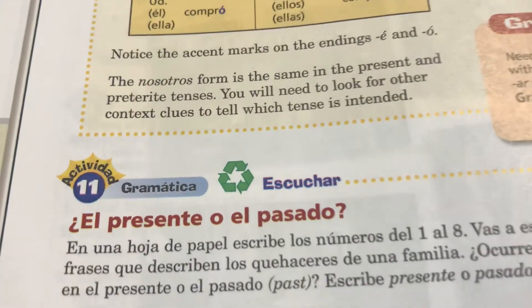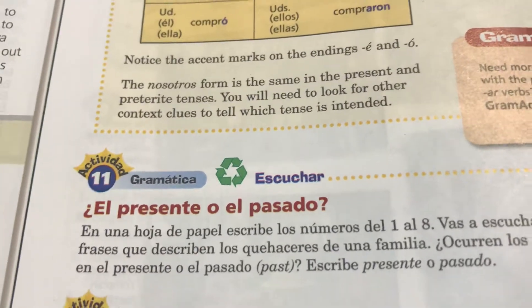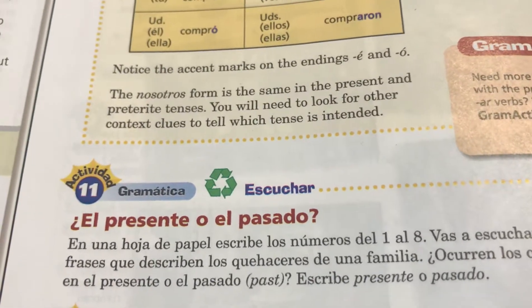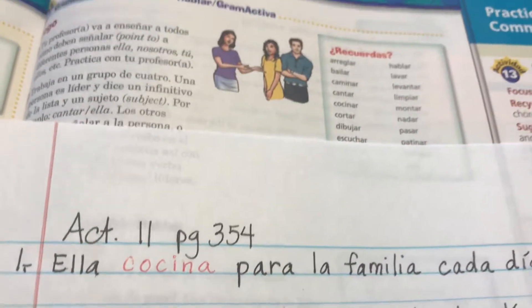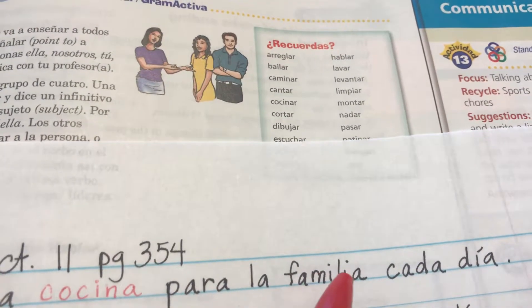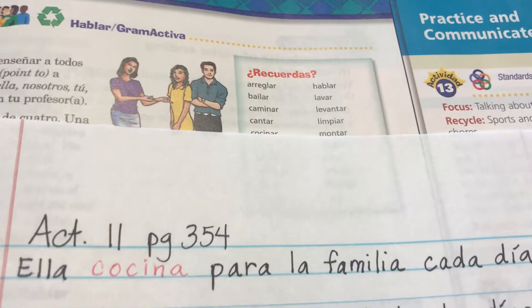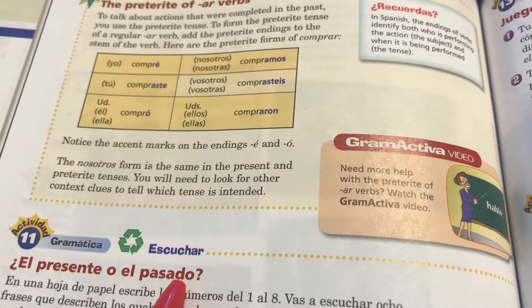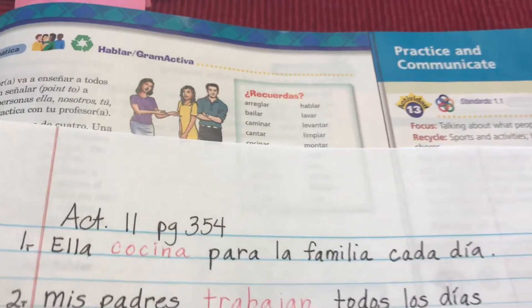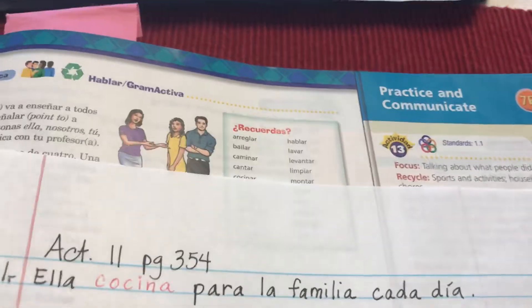Ella cocina para la familia cada día. For those of you that were in class on the 12th, we already went through this, but it's always good to review. So now let's look at it written down. 'Ella cocina para la familia cada día.' Is this sentence in presente o pasado? Just by looking at that sentence, what do you think? How do you know if it's in the present or preterite tense?